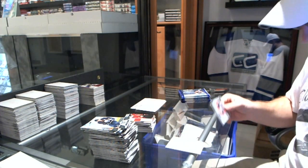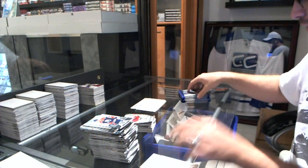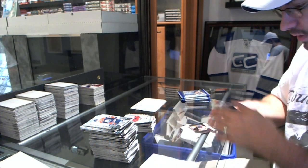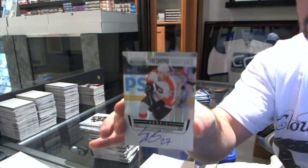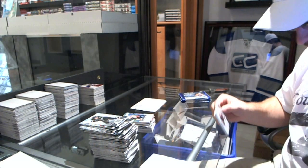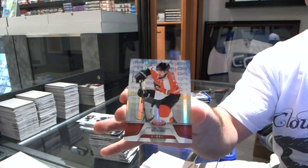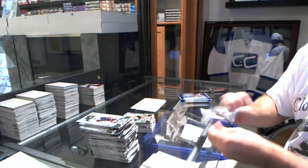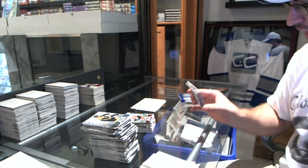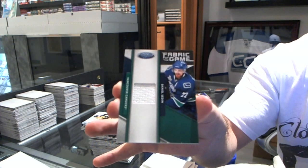Gretzky Auto out of 3 is pretty big. Masked Marvels, Michael Neuvirth. Mind you, that Mirror Red autograph might be up there. Freshman Signature of Eric Gustafsson. Mirror Red, number 2, 199, of Mike Richards. Number 2, 25, Fabric of the Game Short Print Jersey, Daniel Sedin.